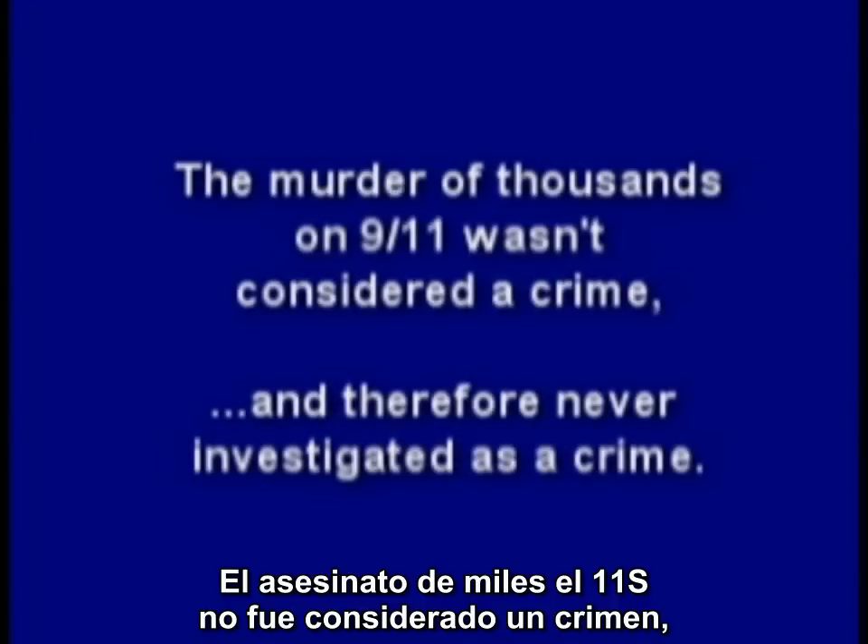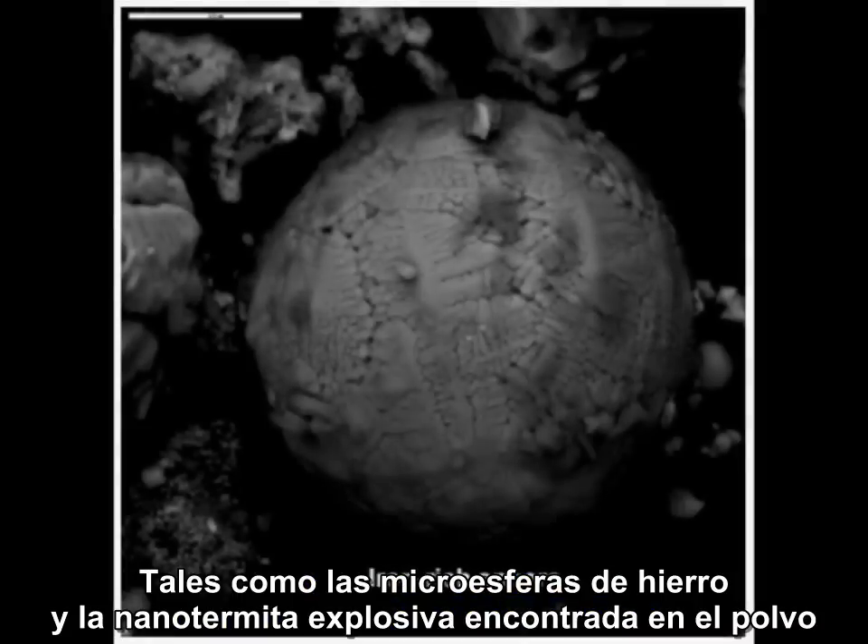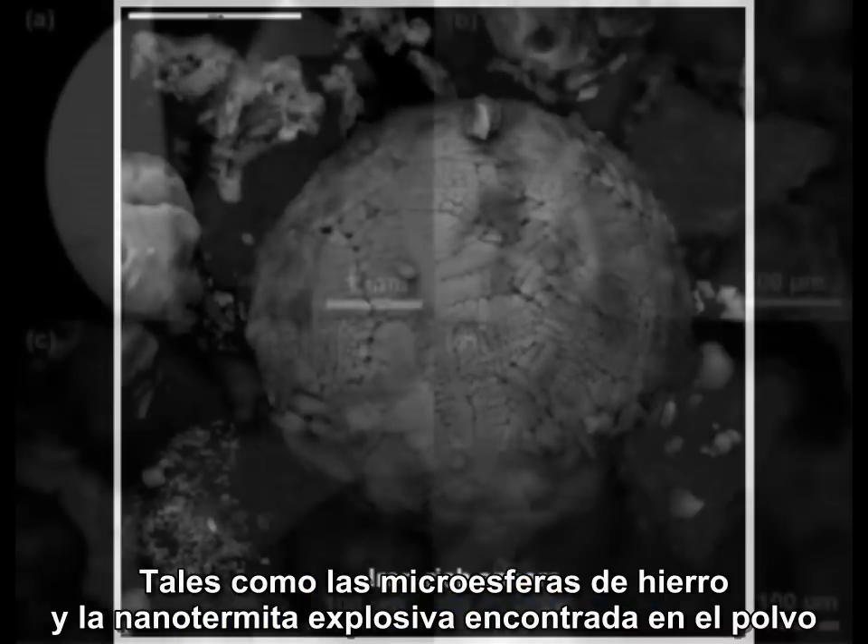The murder of thousands on 9-11 wasn't considered a crime, and therefore never investigated as a crime, which may be why so much forensic evidence is ignored, such as the iron microspheres and the explosive nanothermite found in the dust, and that mysterious eutectic steel. Don't they deserve some justice?